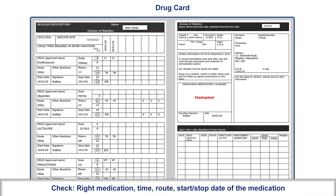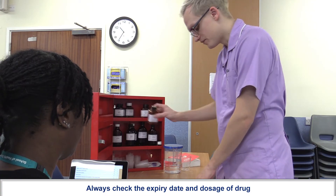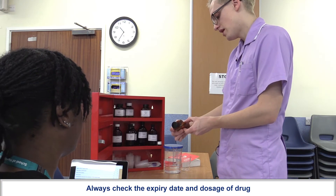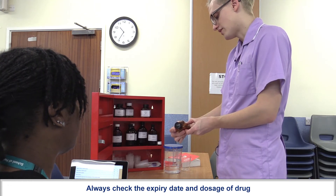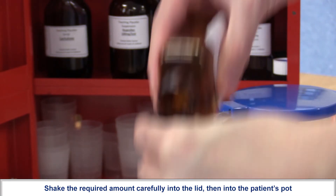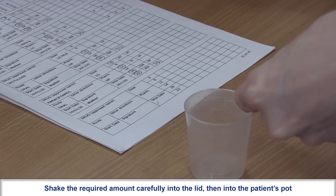At 2200 hours you also need some paracetamol, one gram via the oral route, starting on the 19th of January 2020, stopping on the 24th of January 2020. Paracetamol comes in 500 milligram tablets, so I need two of those. It expires the 4th of 2023. Two tablets.